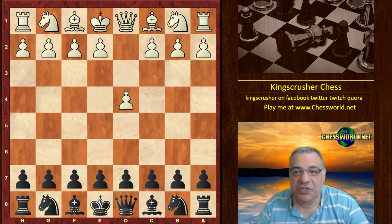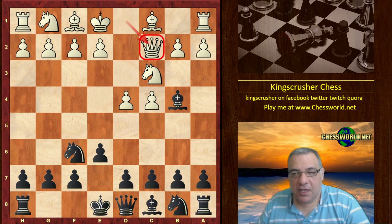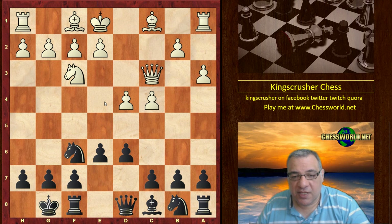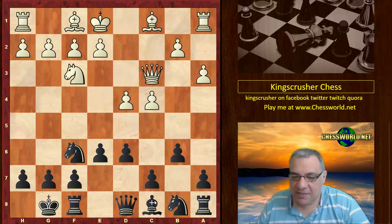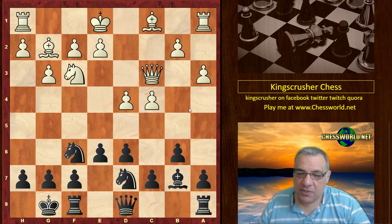After d4 Nf6 we see a Nimzo-Indian. White doesn't avoid it with Queen's Indian territory, and Qc2 now — this is one of Kasparov's favorite moves. After Nf3, d6, a3, black volunteers the bishop with no structural damage, just an emphasis on light square control. Then b6, g3, Bb7, Bg2 — a very positional opening.